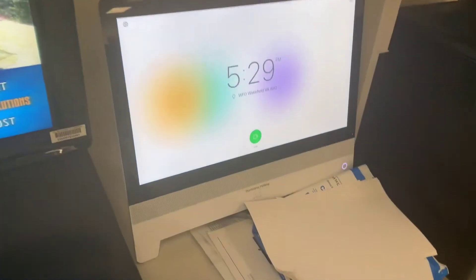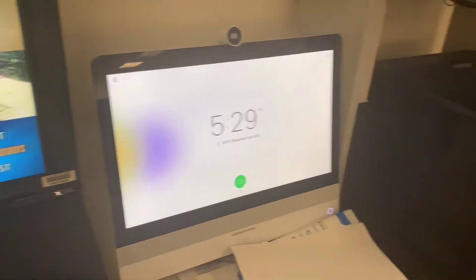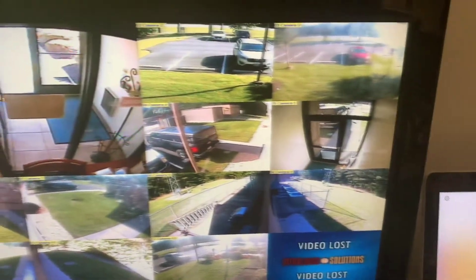Here is our display for the National Hurricane Center — this is called our Hurricane Hotline. If we do a tropical conference call with the Hurricane Center, it would come through that phone.